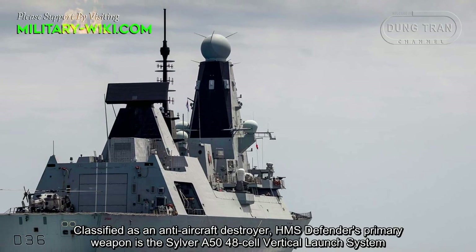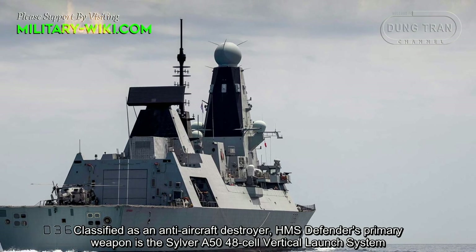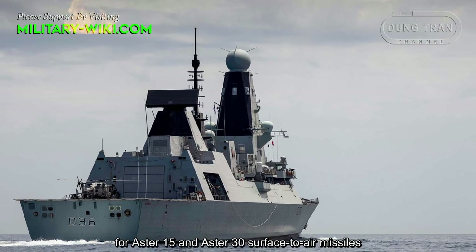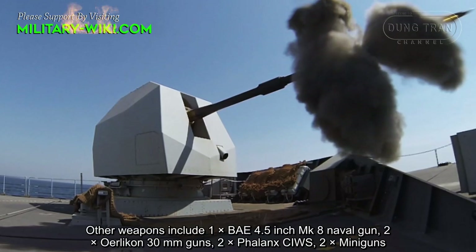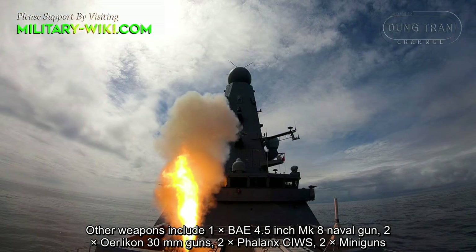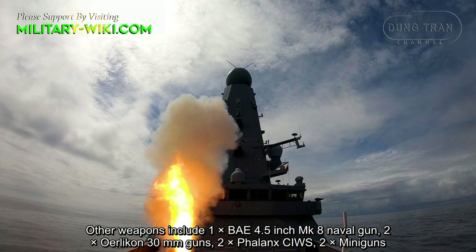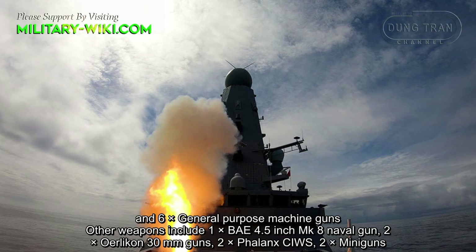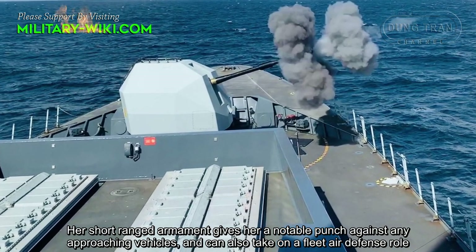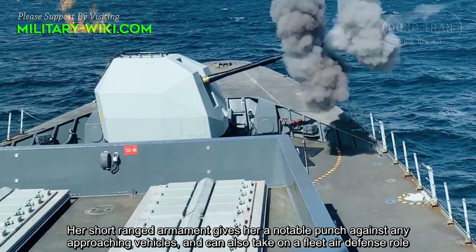Classified as an anti-aircraft destroyer, HMS Defender's primary weapon is the Sylver A50 48-cell vertical launch system for Aster 15 and Aster 30 surface-to-air missiles. Other weapons include one BAE 4.5-inch Mark 8 naval gun, two Oerlikon 30mm guns, two Phalanx close-in weapon systems, two Miniguns, and six general-purpose machine guns. This short-range armament gives her a notable punch against any approaching vehicles and can also take on a fleet air defense role.